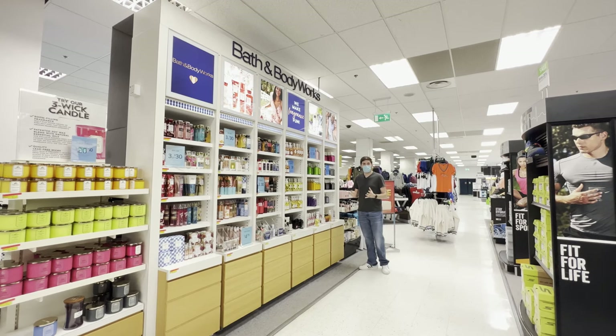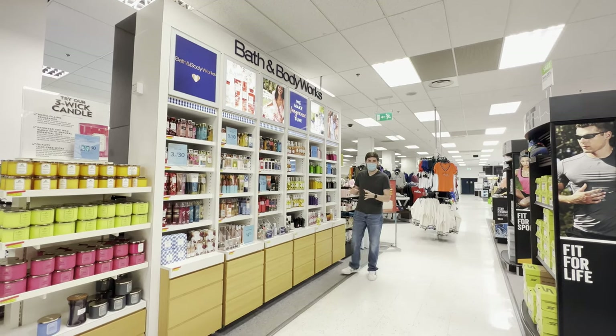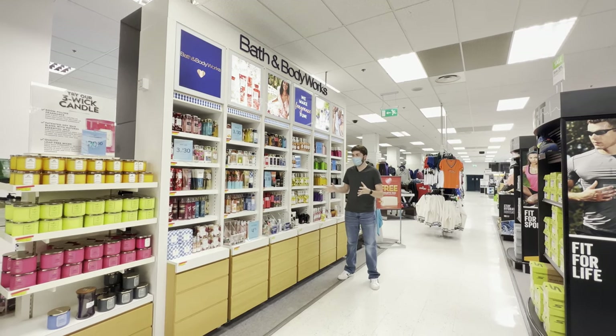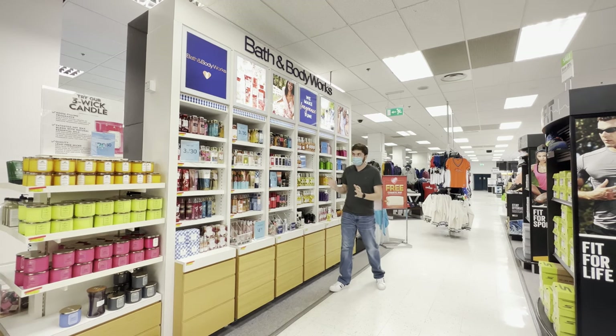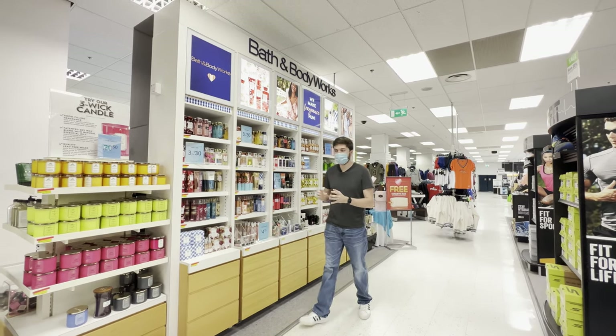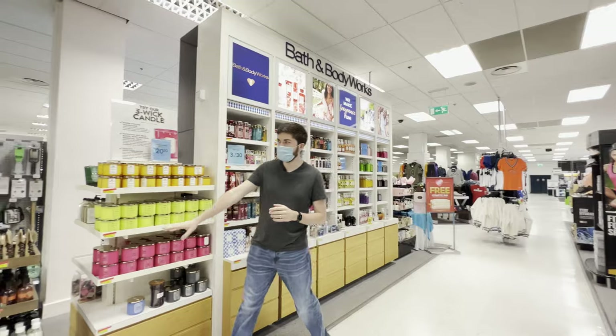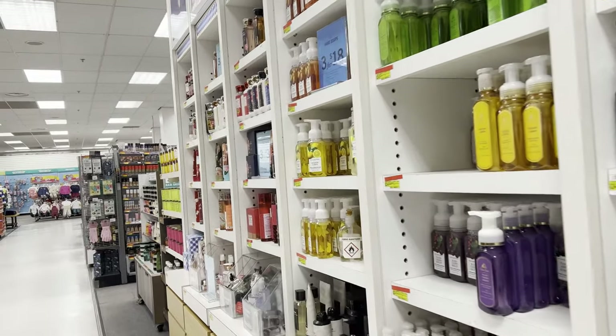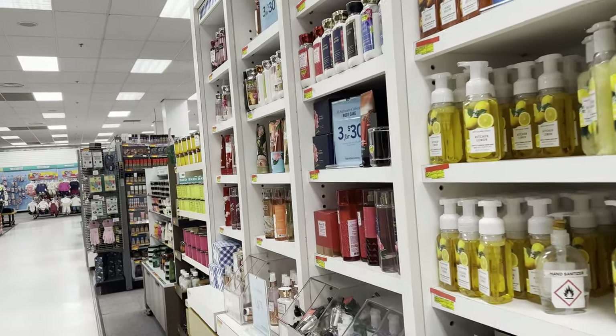For those Bath and Body Works fans out there, this is going to be huge because Bath and Body Works is not available here in the UK, so really you can only get it here. This is the very limited selection that they have — they actually just added this section — so for those of you that need to stock up before you come here, I would advise to do so as it is a limited selection.